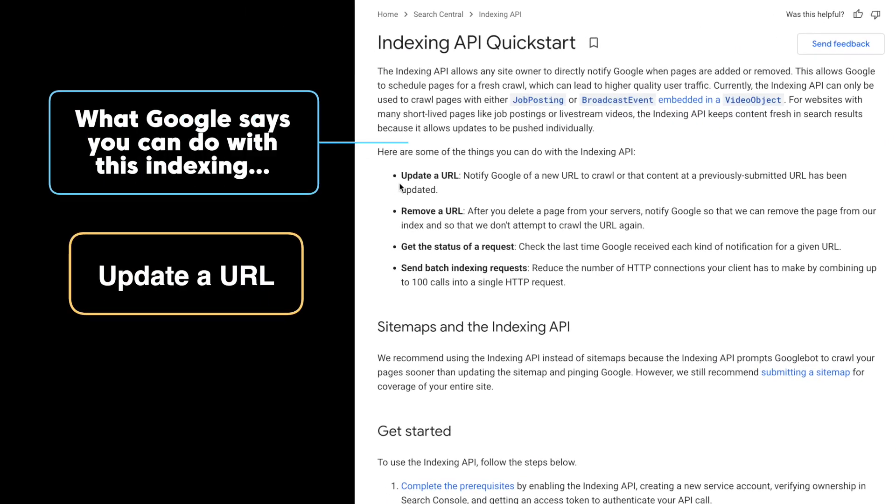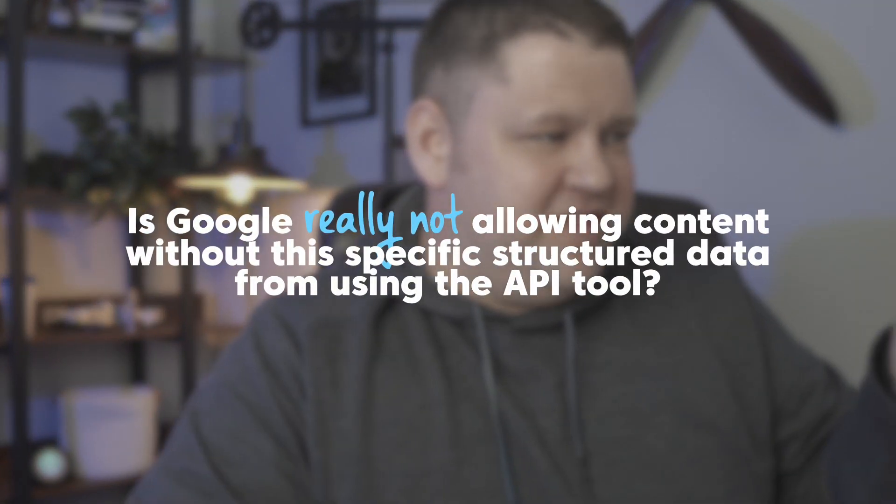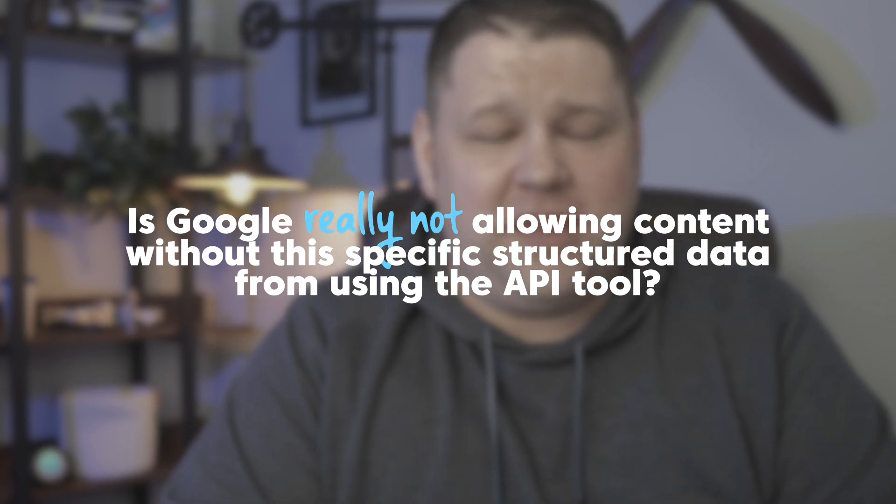Google does tell us what we can do with this API indexing: we can update a URL — essentially alert Google every time we make a change — and we can remove a URL. If there's a page we don't want indexed, we don't have to just update the robots.txt file and wait for Google to crawl it again to remove it from the index; we can proactively let them know. We can also check the status of an indexing request and send big batches of indexing requests. That's pretty awesome — but that job posting caveat is huge. Most of the content you and I are looking to rank isn't job postings or live video streams. It's actual informational content that's going to live on the web for a long time.